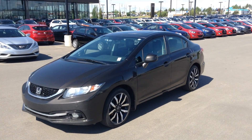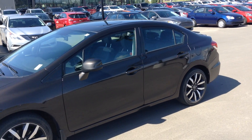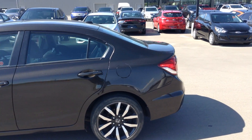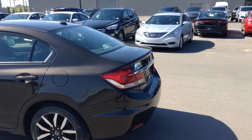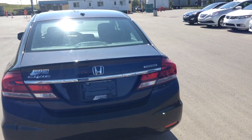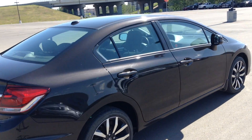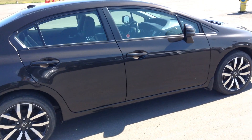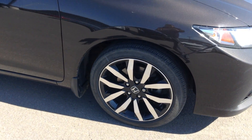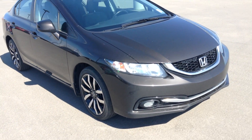Hi Roger, it's Rami here from University Hyundai. We have a nice 2013 Honda Civic — very nice color, touring edition. Nice and clean tires and rims in pretty good shape, and you have your fog lights in the front.